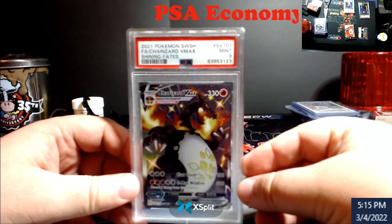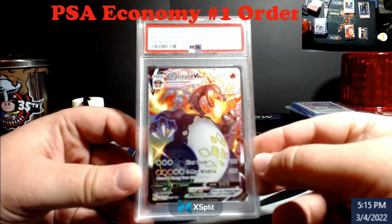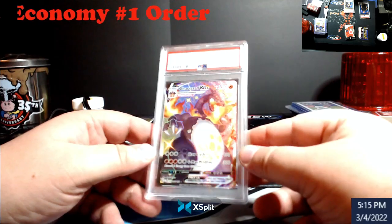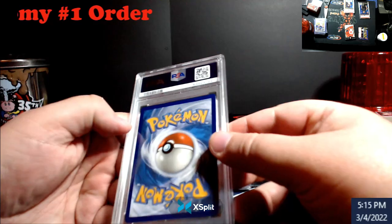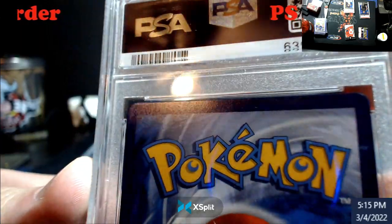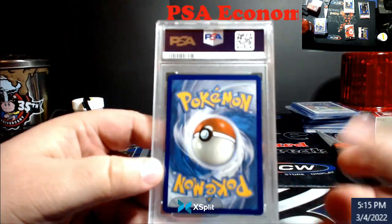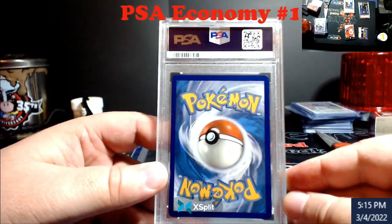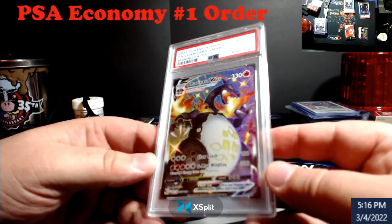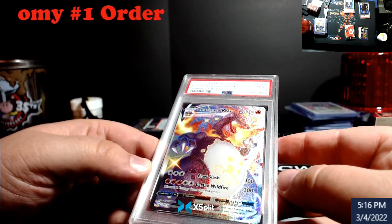I won a couple boxes of Shining Fates and I was opening them up here — never opened it up on camera. But a 9. Never did Pokemon before. Charles told me to get a blacklight for the back, it'll help out. Probably centering on the back — I guess they're more particular on back centering versus front centering. I just happened to notice — there is an outline on this, I can see it right here. I guess I might have held it at this angle. I noticed why it would have been a 9.